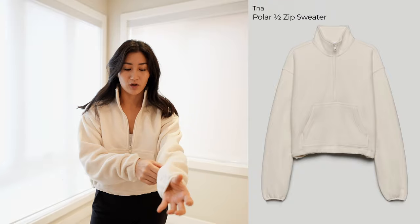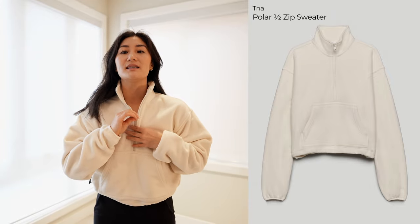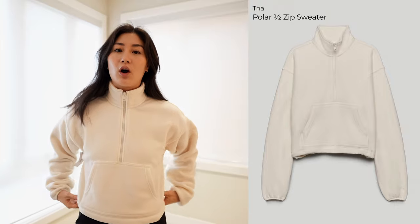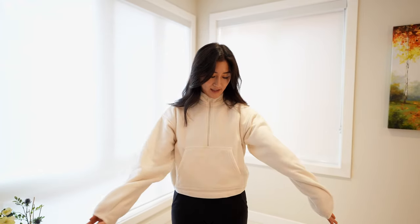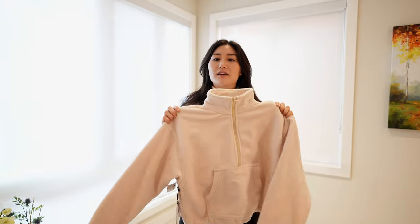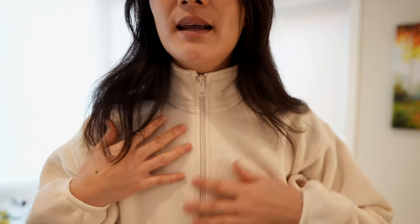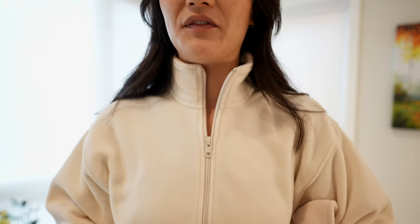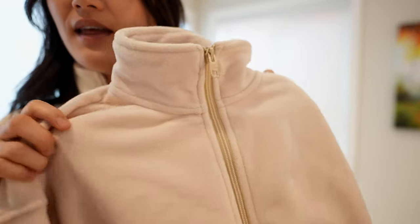Next, we have the TNA Polar Half Zip. I actually really like the fit of this. I got it in two different shades because it was so hard for me to tell on the website what the difference was. This one is called Whisper White — it's a really nice cream, more of a cool color. The other one is called Sand White, which obviously implies it's more of a sand color. One of the main differences is the zipper on the Whisper White kind of blends into the color of the fleece, whereas the zipper on the Sand White you can tell is a bit darker than the rest of the fleece, so it sticks out a bit more.